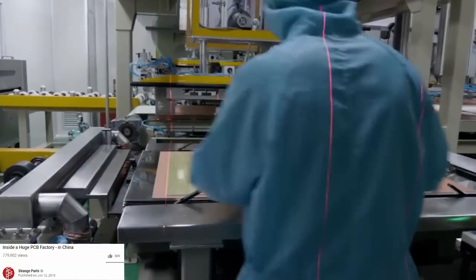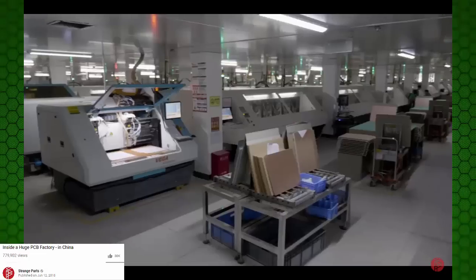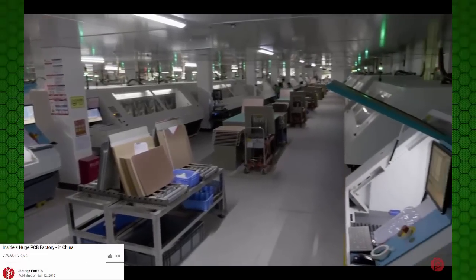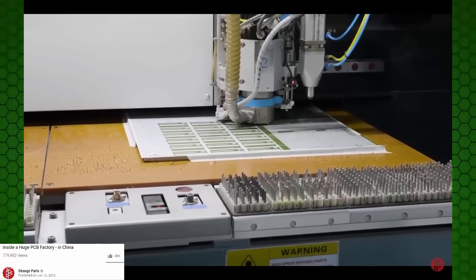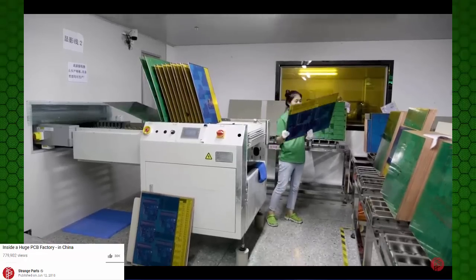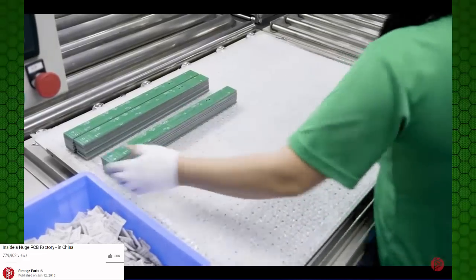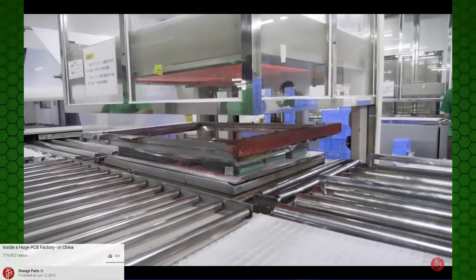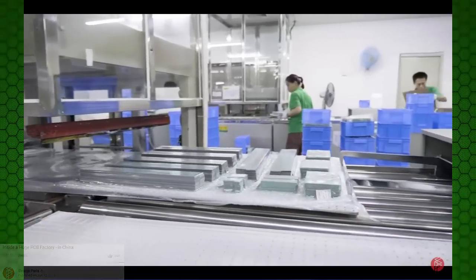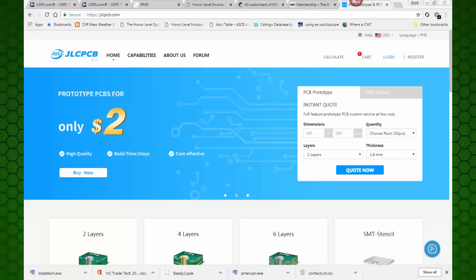This is a video you'll definitely want to watch. Okay, I'm impressed - I'm ready to give them a try. So let's take a look at their website. You can see here that they've got a lot of flashy stuff going on.